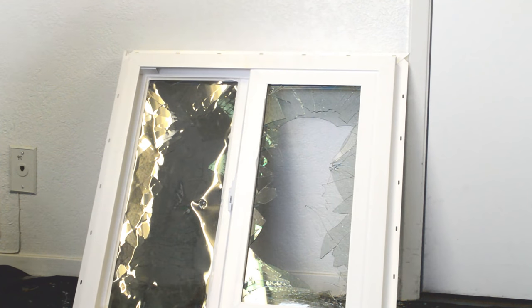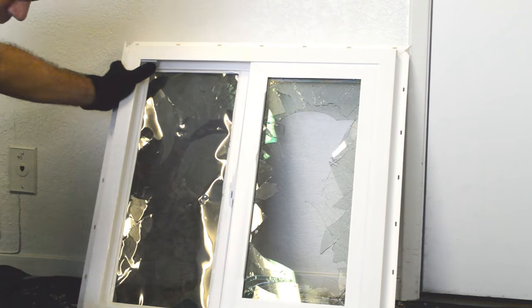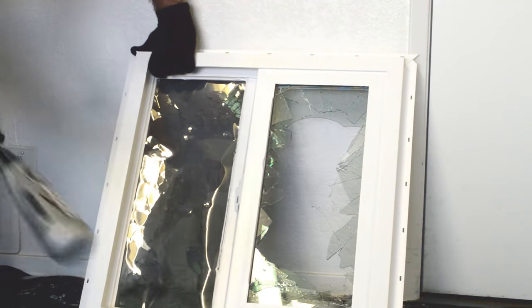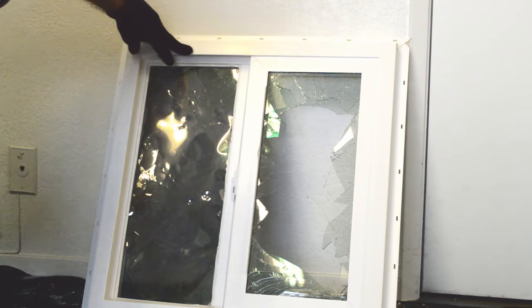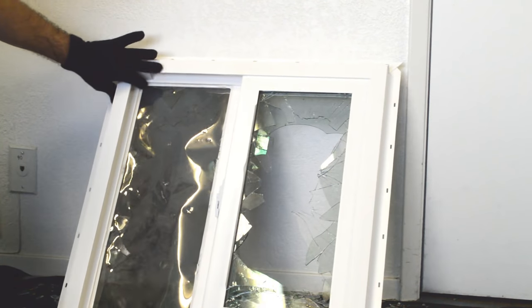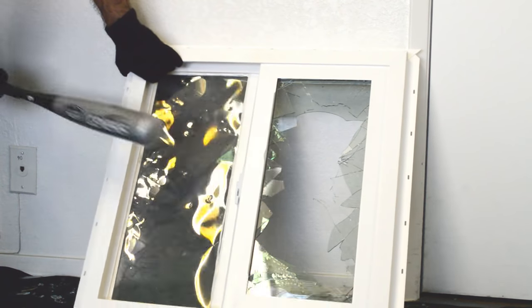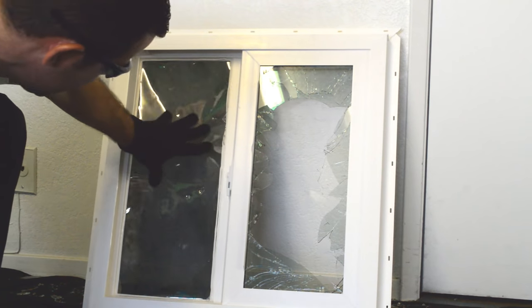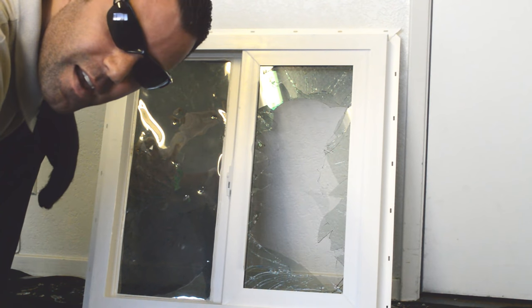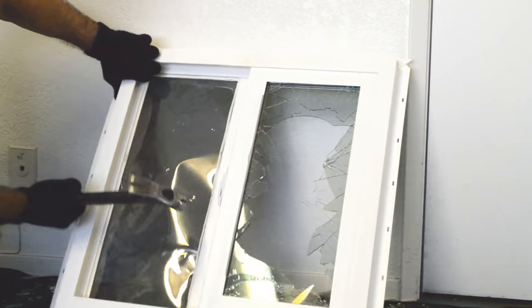Let's try with a rock. Still there. As you can see, it does take time to break in with this tint, and even so it's still there. Still there — I can't believe it.